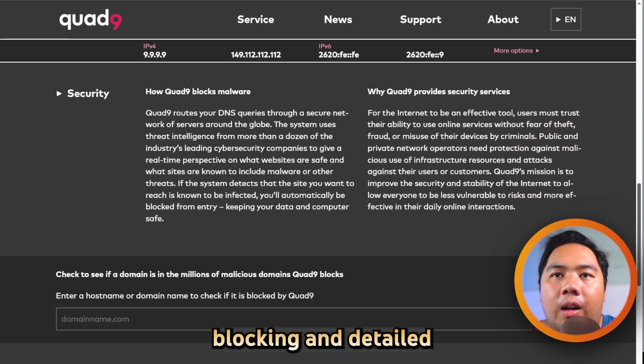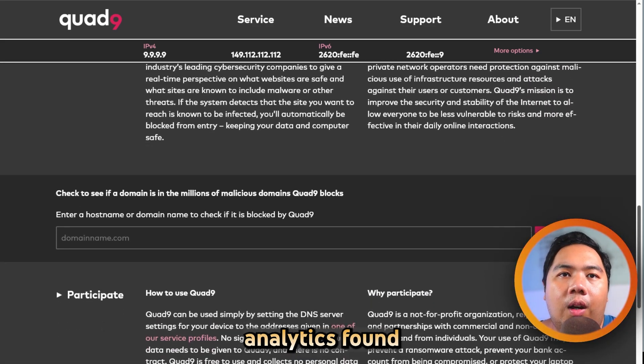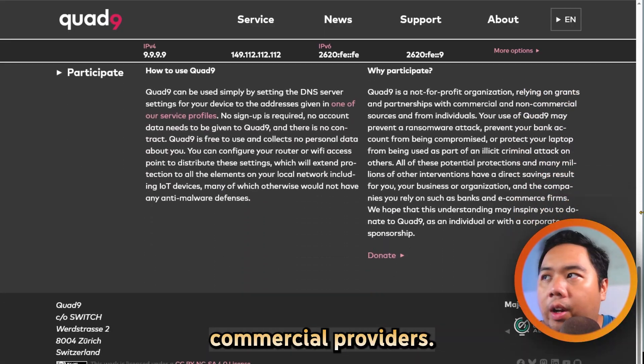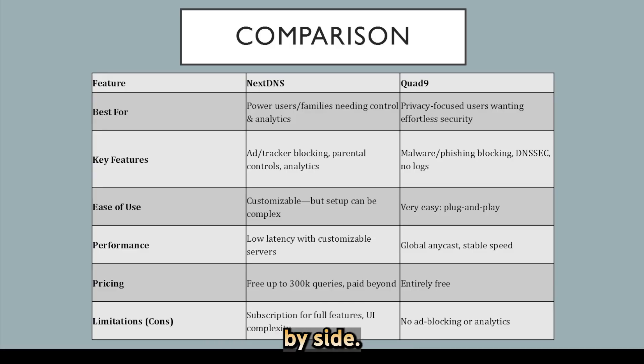Quad 9 is excellent for hands-off security, though it lacks the ad and tracker blocking and detailed analytics found in NextDNS, and can sometimes be slower than major commercial providers. Now let's compare them side by side.